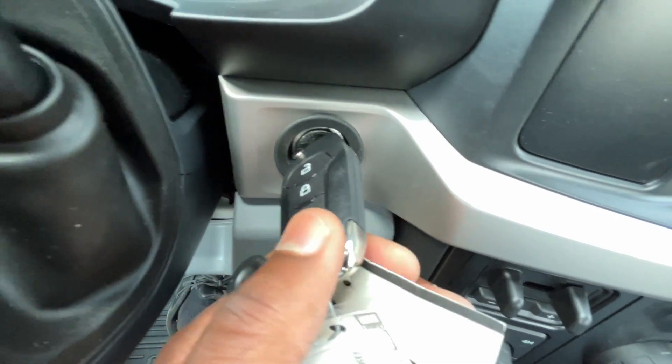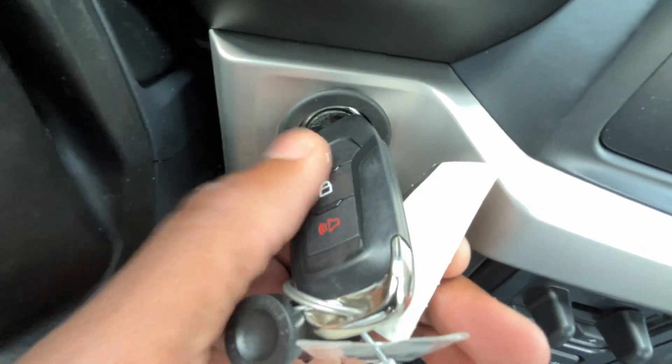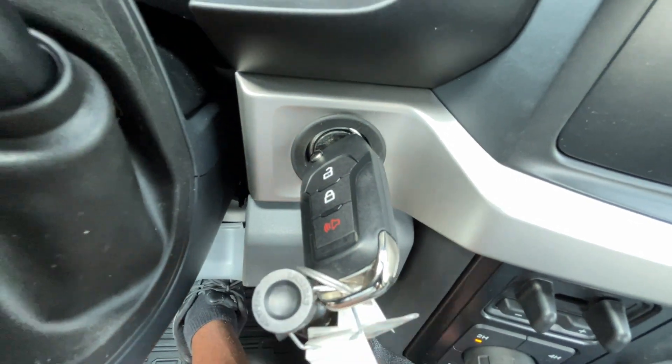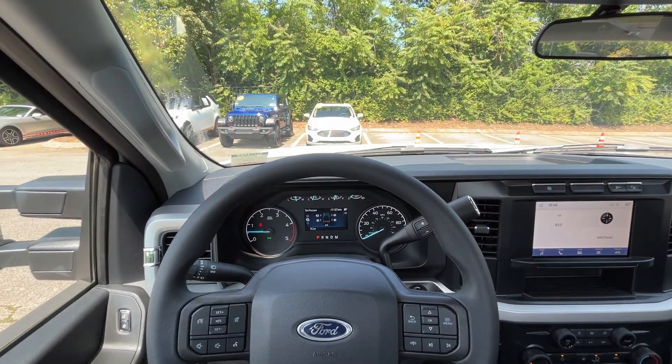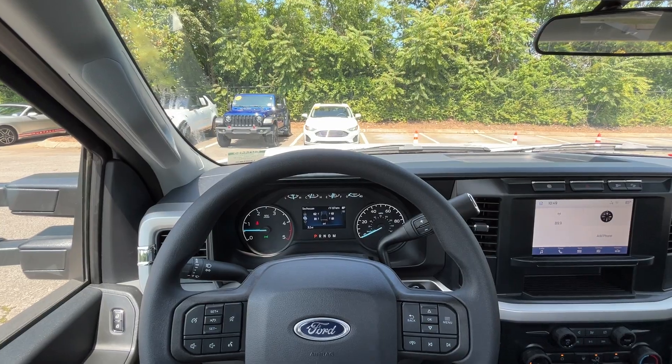Bluetooth button — you can go through your track list or radio station presets using these two arrows. Here's the key fob, it's a turn key, but we do have power door locks — we can unlock and lock with remote entry there. Next let's go ahead and take this F-350 out on the road for a quick test drive.